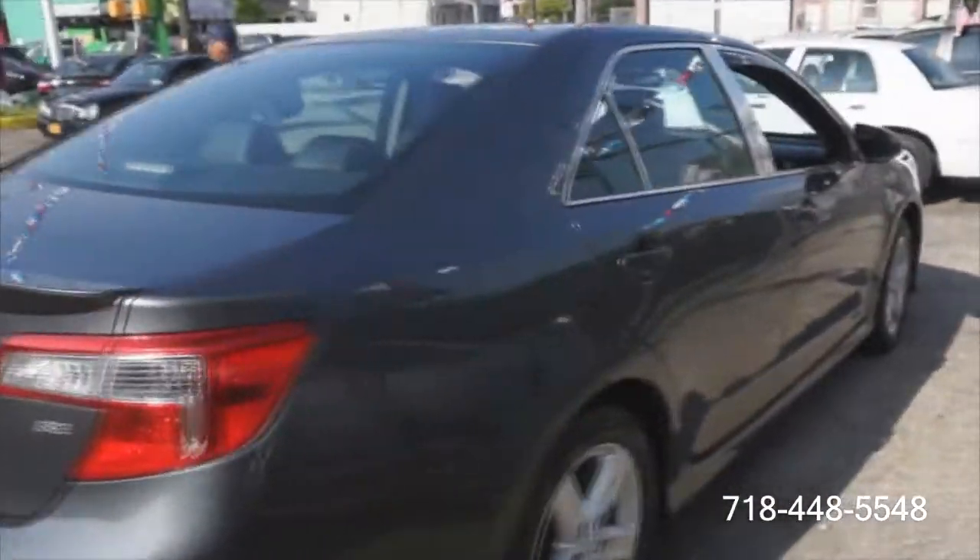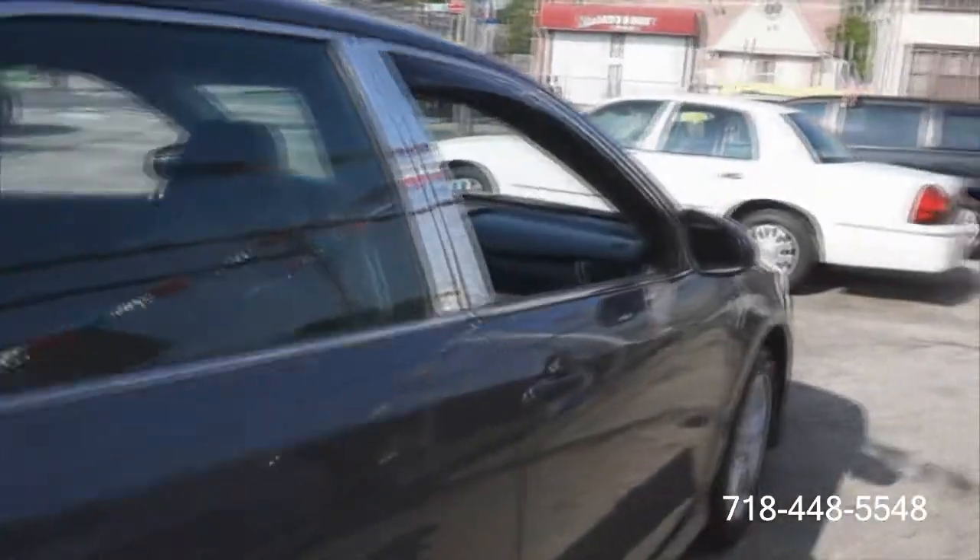51,000 miles. One thing about the Camry — definitely a roomy automobile. The seats have like a microfiber or some type of texture in the middle, and then leather on the outside. Nice stitching. Aluminum, brushed.